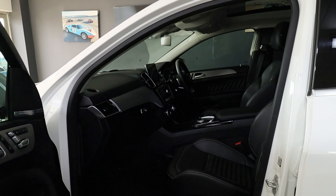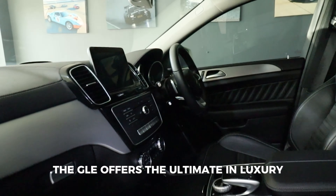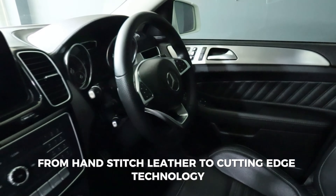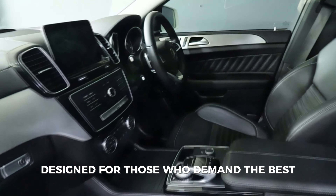Inside, the GLE offers the ultimate in luxury. From hand-stitched leather to cutting-edge technology, designed for those who demand the best.